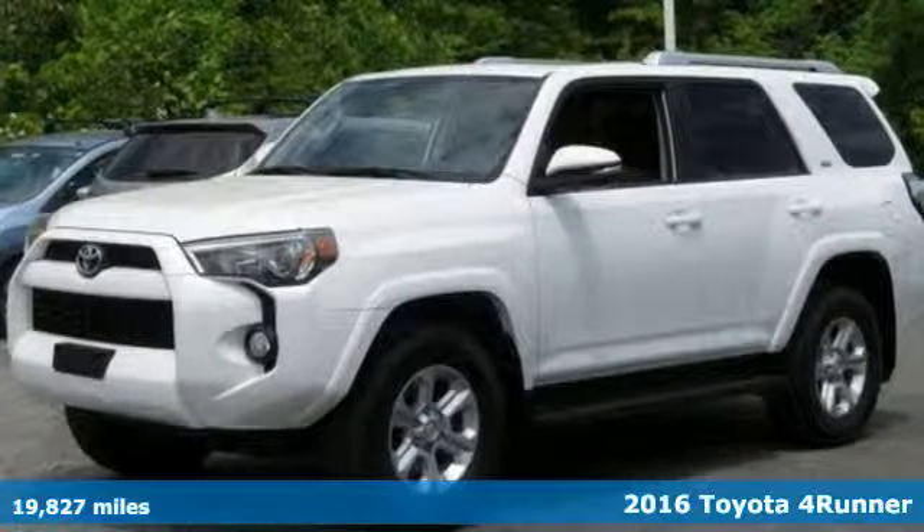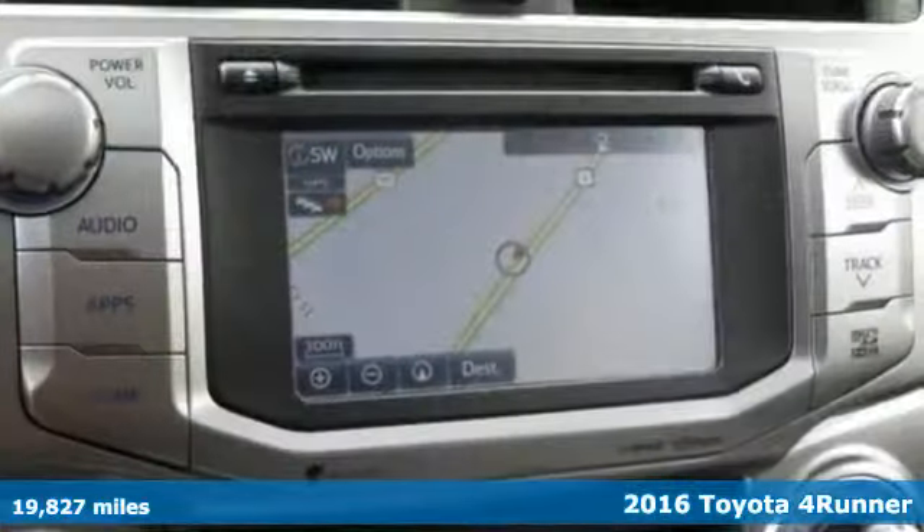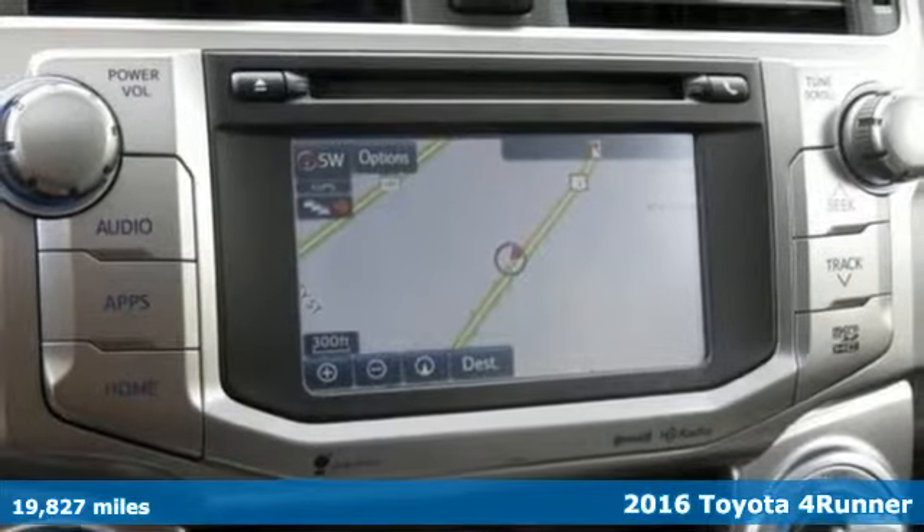Here's a 2016 Toyota 4Runner. Toyota: steered by ingenuity, driven by passion.